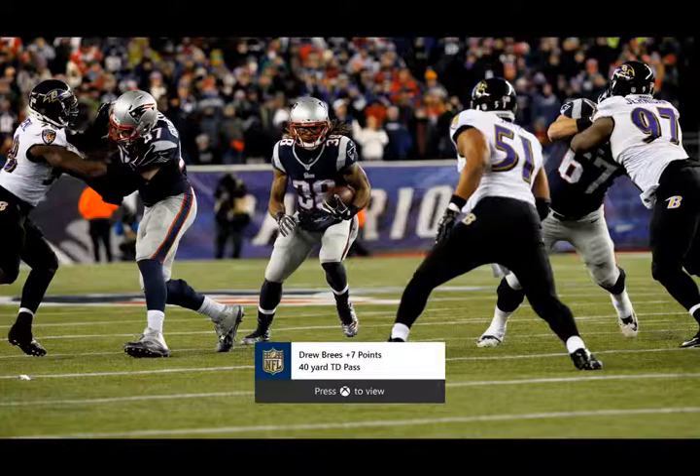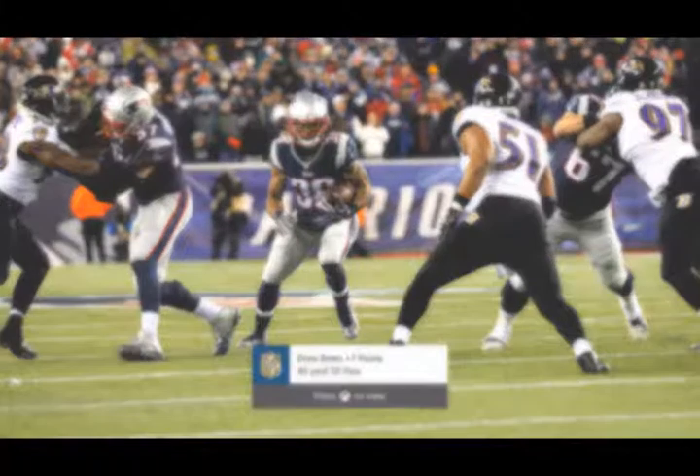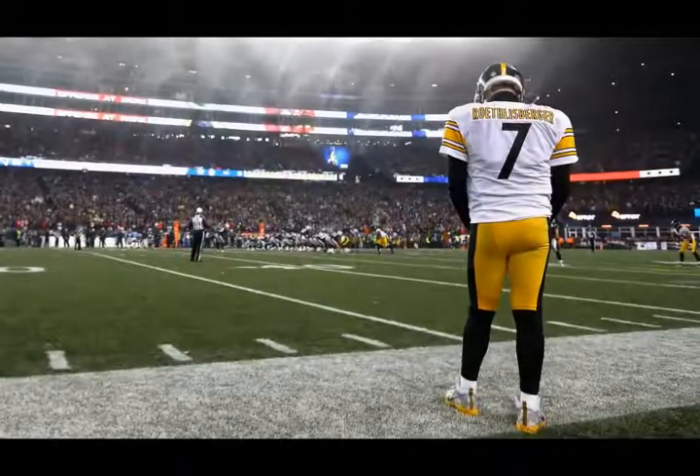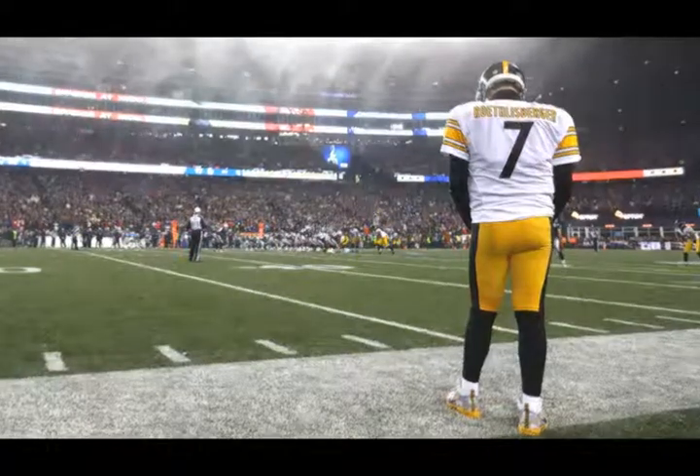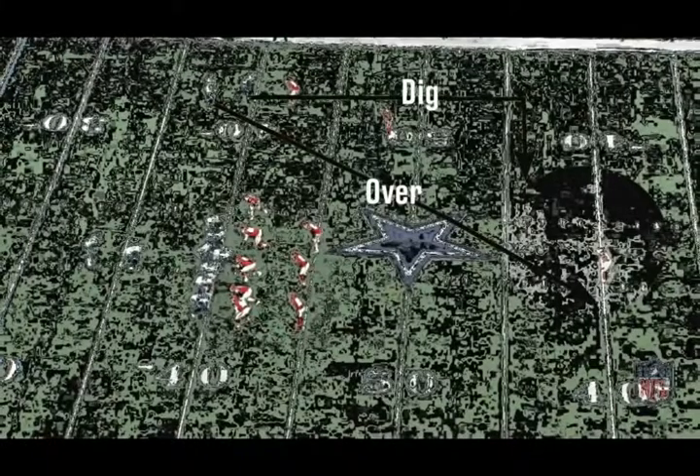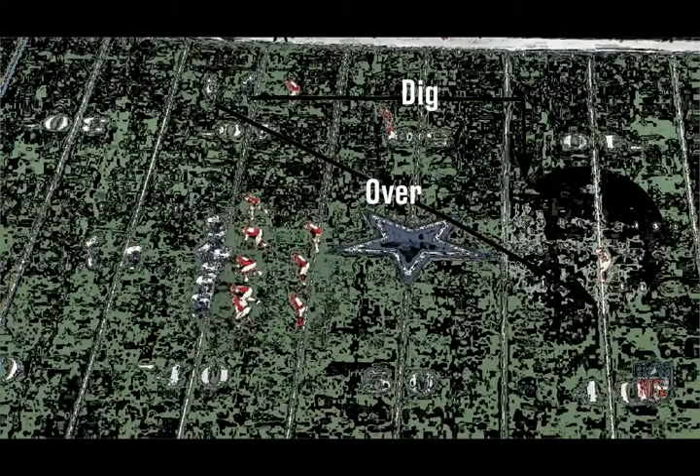During the Thursday night game, we saw some perfect examples of the advantage this angle brings to the at-home experience. The first play came on the opening drive of the game. With the Broncos moving the ball, the drive came to an abrupt end when quarterback Trevor Siemian threw an interception. With the Skycam view, fans at home could see in real time how horrible the pass was, as Siemian inexplicably threw the ball right into double coverage for an easy interception.